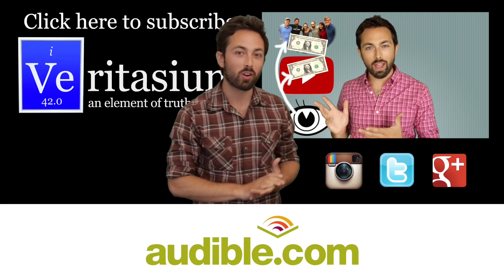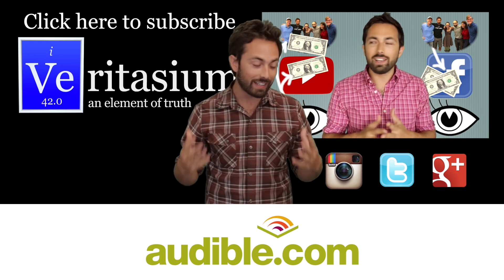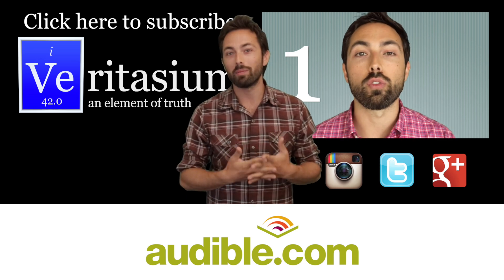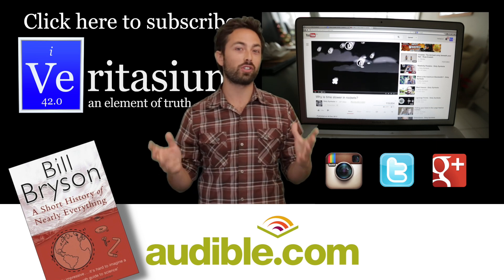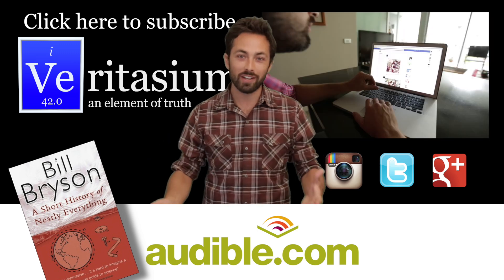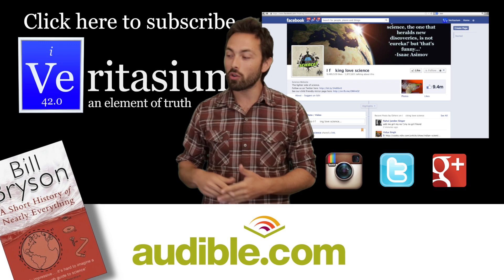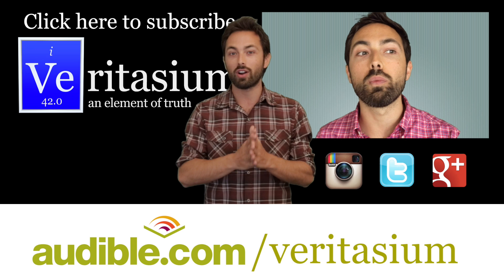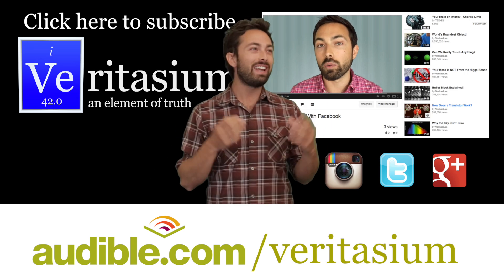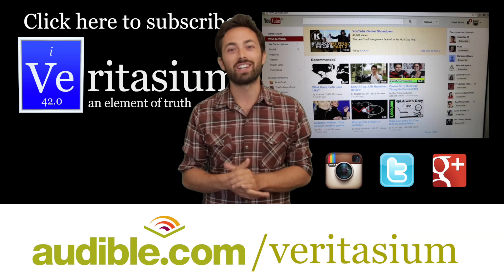I made a video about the problem with Facebook over on my second channel — it really seems to have struck a chord, so you should check it out if you haven't already. I want to thank Audible for supporting this episode of Veritasium. They are a leading provider of audiobooks with over 150,000 titles across fiction, nonfiction, and periodicals. This week I recommend Bill Bryson's A Short History of Nearly Everything — it's a brilliant summary and investigation of science, and you can download it for free at audible.com/Veritasium. They have it in an abridged form read by Bill Bryson himself, which is really interesting to hear.